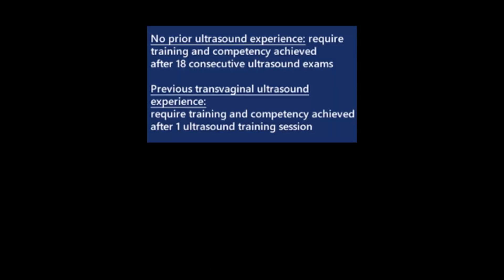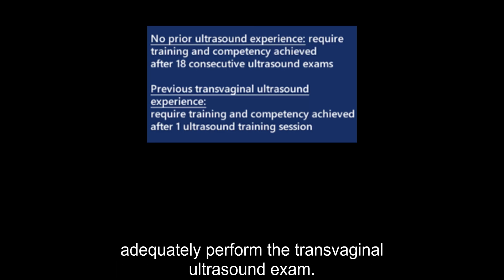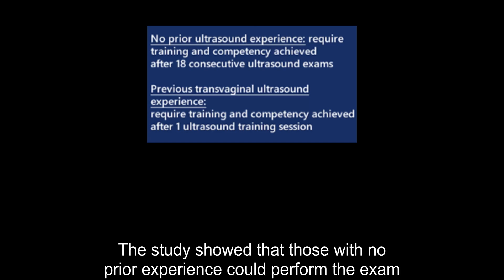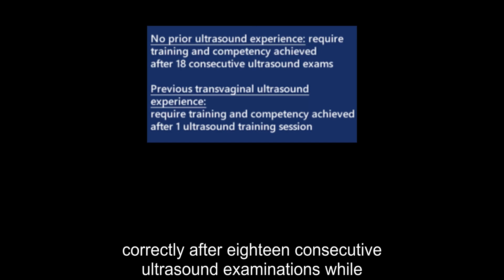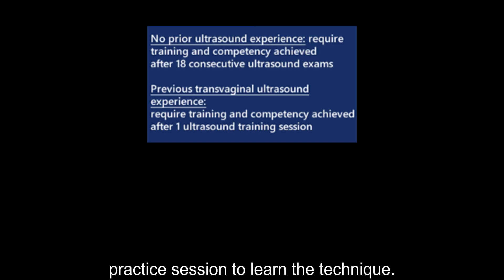One study found that individuals preparing for transvaginal cervical length measurement can learn how to adequately perform the transvaginal ultrasound exam. Those with no prior experience could perform the exam correctly after 18 consecutive ultrasound examinations, while individuals with prior experience only required one practice session to learn the technique.